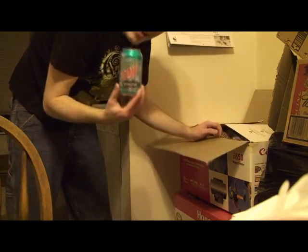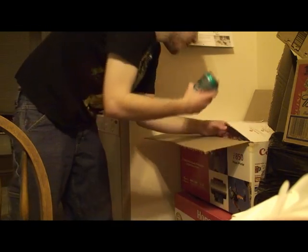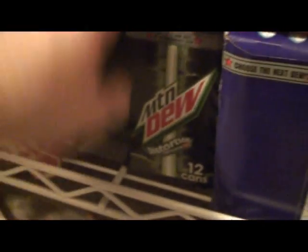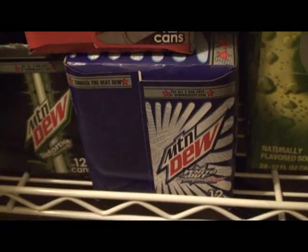I have several cans of Mountain Dew Revolution and I'm going to keep them and maybe sell them on eBay when people remember them. I have the newer DEWmocracy flavors — I think I have one of the others in a bottle. Right now I have a case with quite a few cans of Typhoon, a lot of Distortion left, and an unopened box of White Out — but that won the vote so it's being produced now.